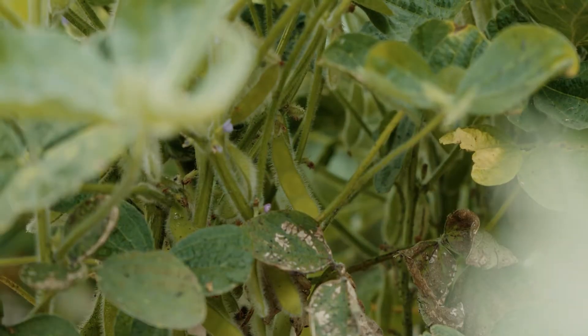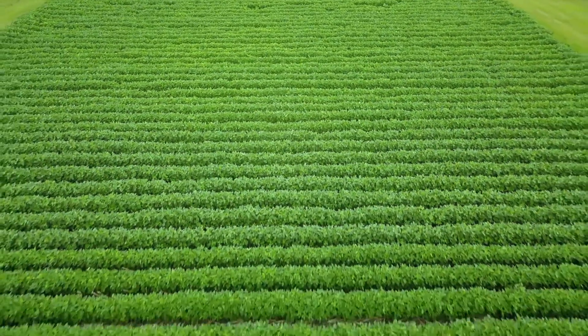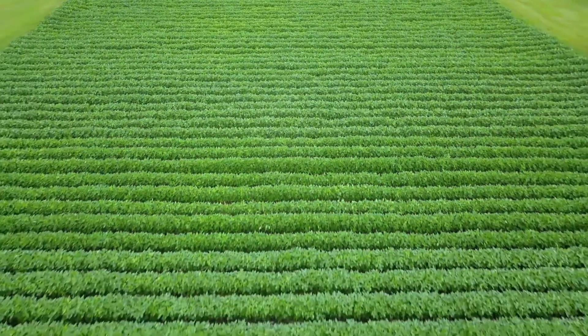But it's so common in the marketplace we can't abandon it — we'd have to stop growing soybeans if we didn't use PI-88788 resistance. Not every PI-88788 variety controls the nematode equally, nor do they yield equally as well.